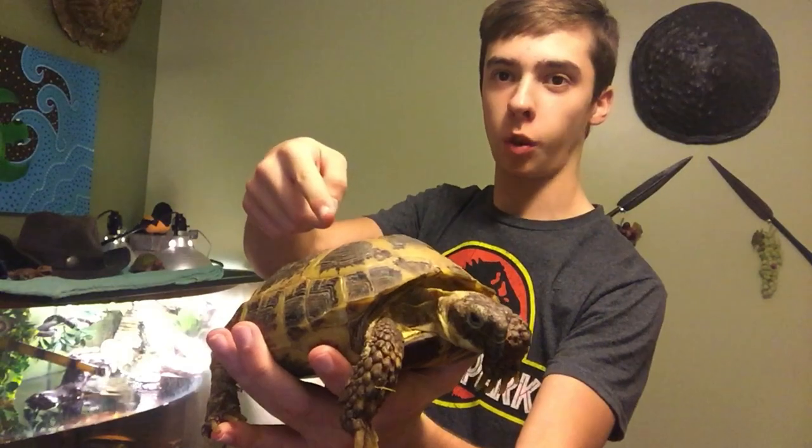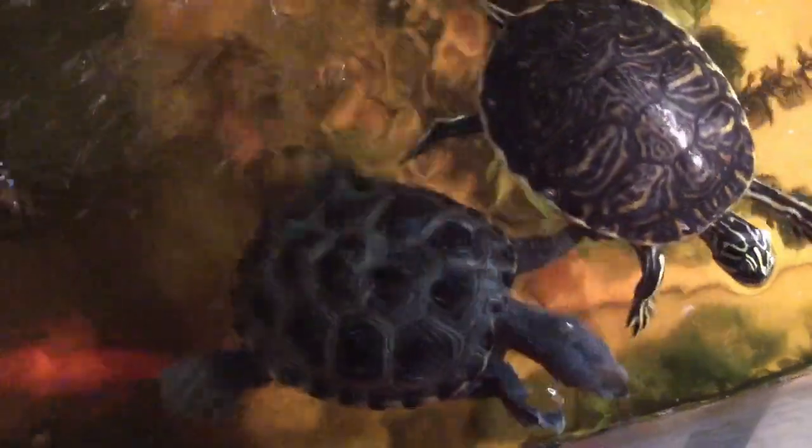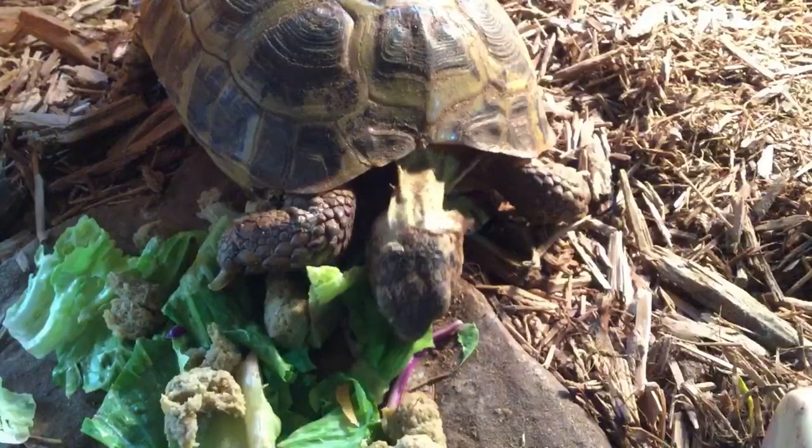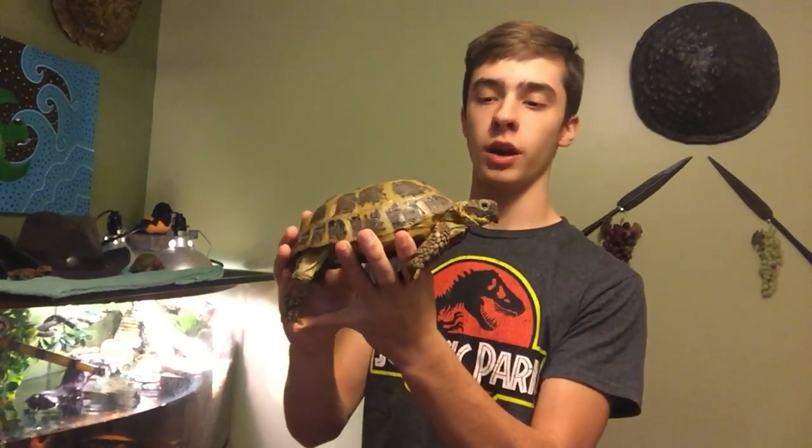In this video we're going to be talking about turtles versus tortoises — which one's best for you? We're going to jump right into the pros and cons of turtles and tortoises and which one would be best for you. Really what it comes down to is what you're willing to put into the animal and what you can house or how you can properly care for it. Let's start with diet, because that seems to be the big roadblock for a lot of people — they don't really know how to feed them correctly.